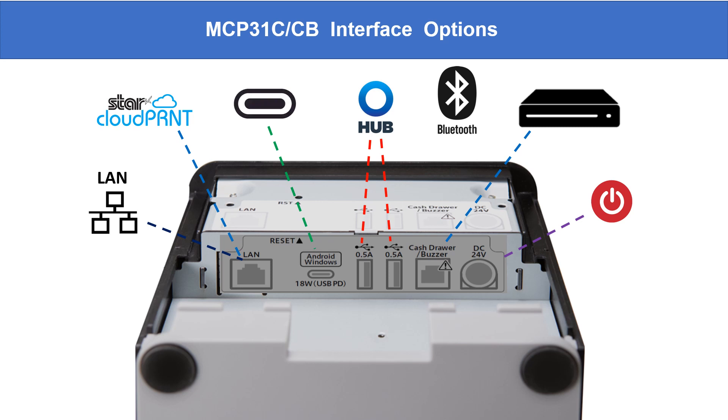Both MCPrint-C printers — the MCP31C and MCP31CB — have multiple interfaces that include a DK port for cash drawers, two USB Type-A ports for peripherals like scanners or customer displays, one USB Type-C port, and one Ethernet port for more traditional network solutions, as well as cloud print support for all online order applications, with the MCP31CB also having Bluetooth.